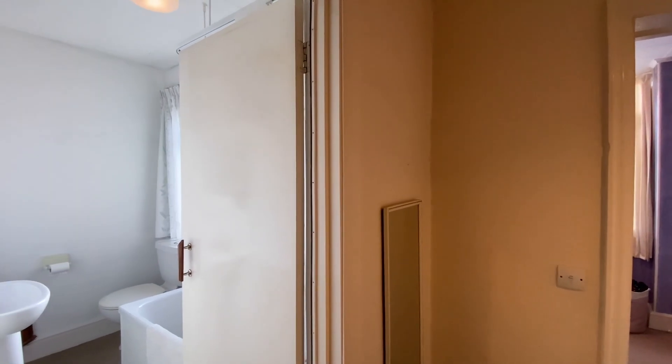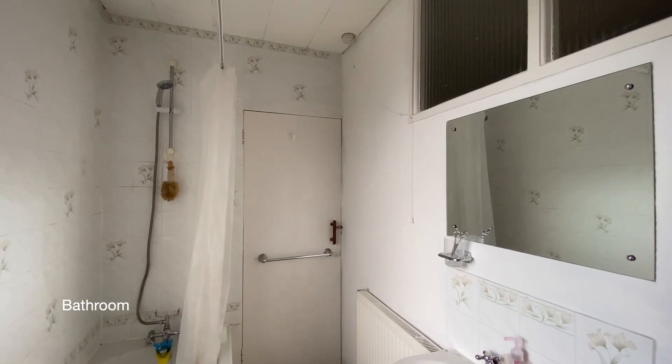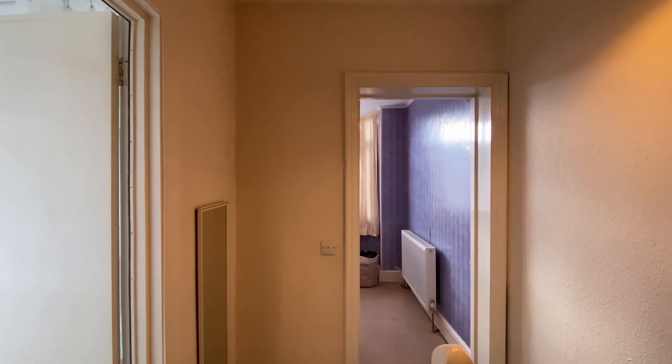To our left is the bathroom. And finally on the first floor, at the top of the stairs, is bedroom three.